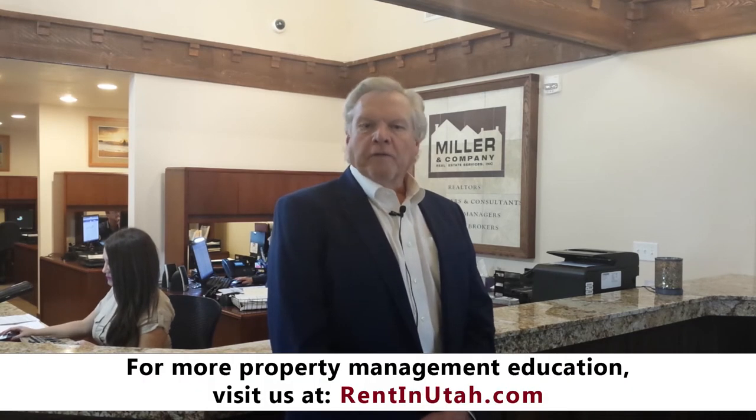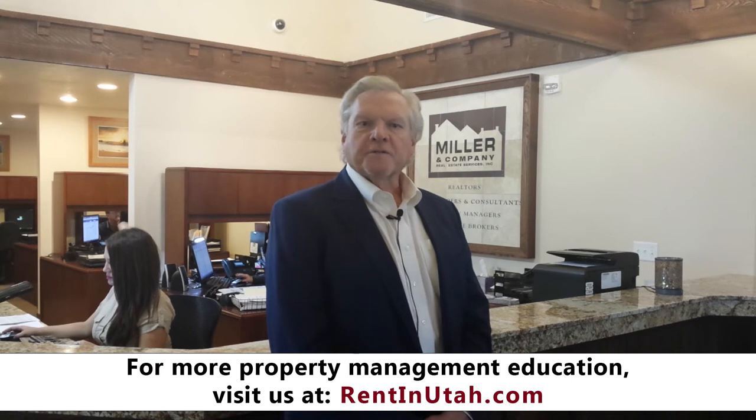For Miller & Company Property Management, I'm Kyle Miller. I founded Miller & Company Real Estate Services back in 1981. We've been involved with property management ever since. We specialize in managing finer single-family homes, plexes and condos in the Salt Lake and surrounding areas.